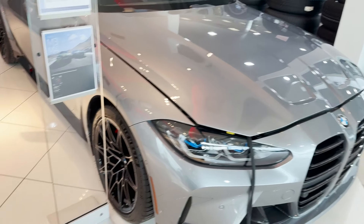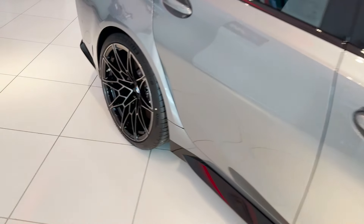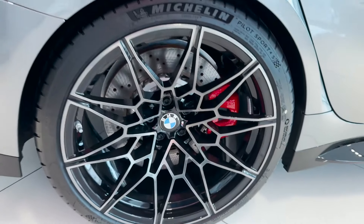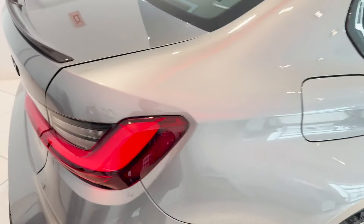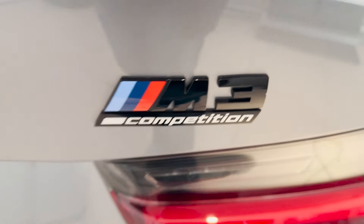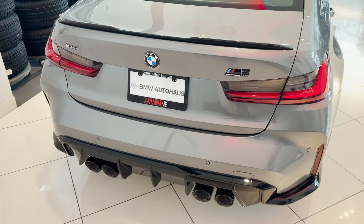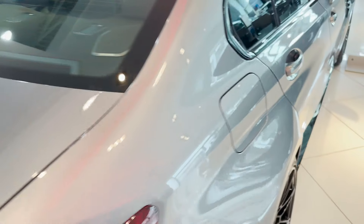Ladies and gentlemen, we have made it to the dealership. This is a voiceover, but I literally recorded everything when I was here and went over almost every single car. There is such a wide variety — they had M3s, an M2, an M8, and a lot of good selections. No M5s unfortunately, but they had M240s, M340s, M440s.